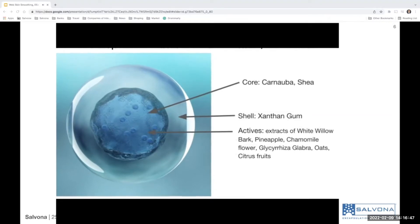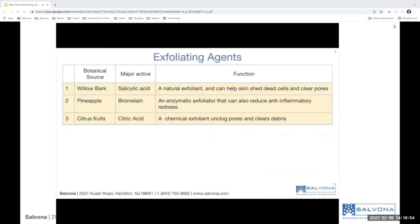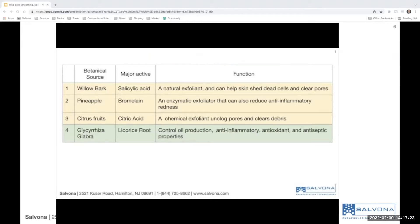The natural ingredients are encapsulated in the core. There are three groups of attributes. Group 1 contains natural mild exfoliating agents like white willow bark, a natural source of salicylic acid. Pineapple extract contains bromelain, an exfoliating enzyme that also has anti-inflammatory properties. Citrus fruit exfoliates and unclogs pores and supports skin brightening. Licorice root extract is used to control sebum secretion and has anti-inflammatory, antioxidant and antiseptic properties.